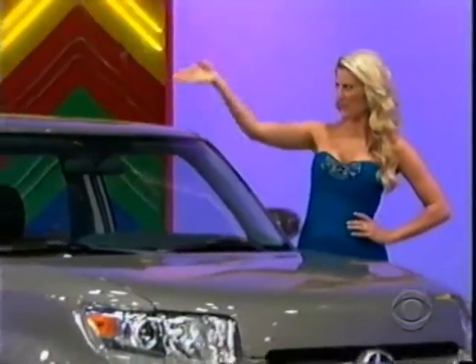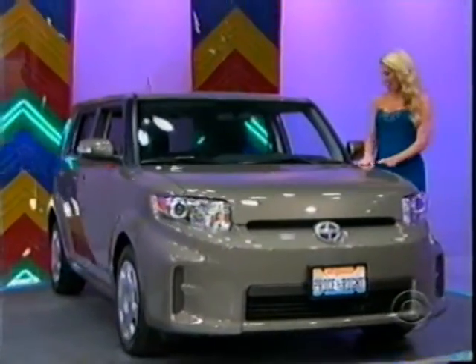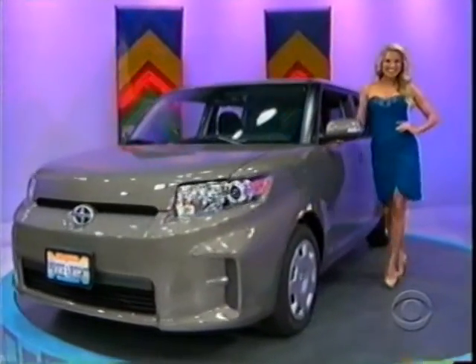And finally, it's the Scion XB! Equipped with a 2.4-liter 158-horsepower engine and 4-speed sequential automatic transmission, it's the Scion XB!